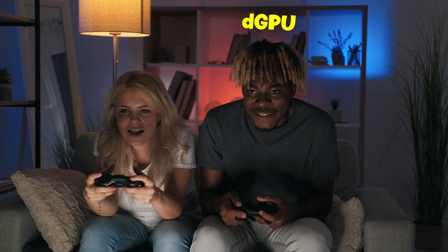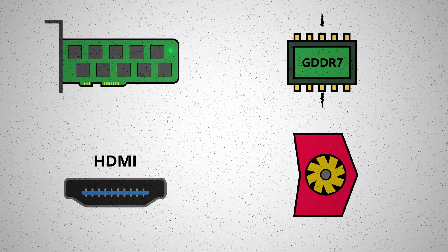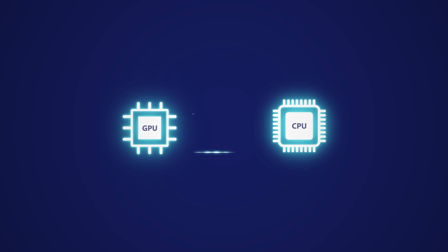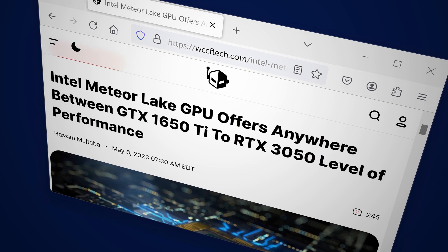But notice so far, the emphasis has been on how integrated GPUs are taking over entry-level dedicated graphics cards. This is because dedicated graphics cards will always have the upper hand. Unlike integrated GPUs, dedicated graphics cards have their own circuit board, fans, memory, and so on — they don't have to share these things with the CPU. The key disadvantage is more power consumption.